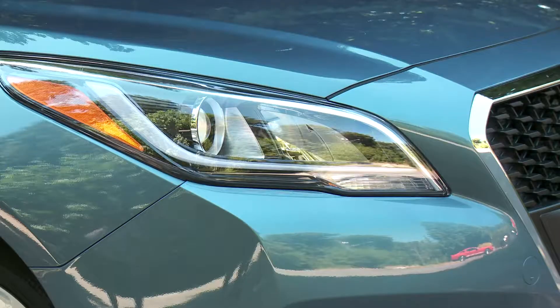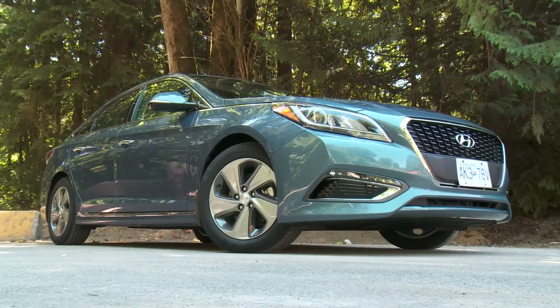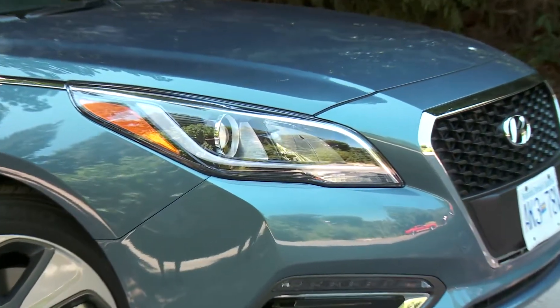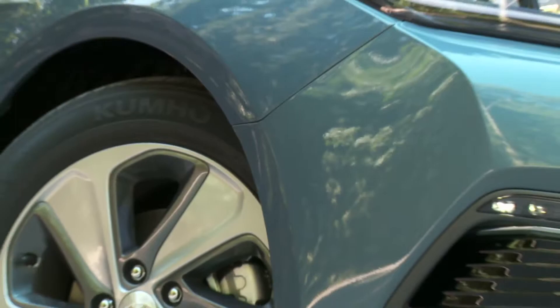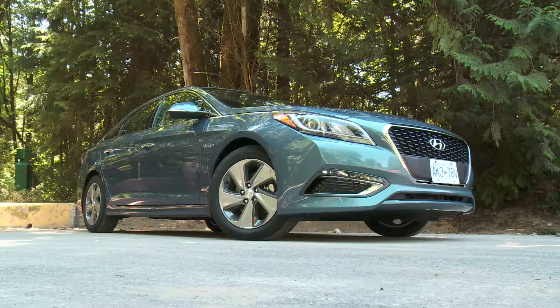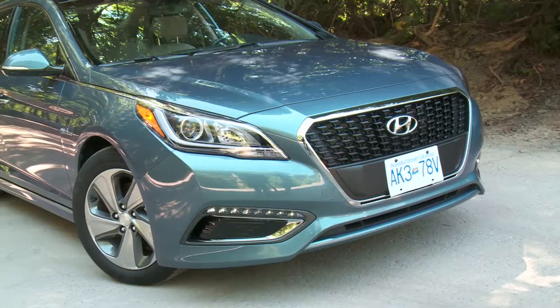This latest Hyundai Sonata Hybrid is trying to change the brand's perception — style and refinement in an economical package. The regular Sonata sedan got a major refresh last year, but the hybrid comes a year later. It still has the same chiseled good looks with an oversized grille, sharper body lines, and subtle hybrid badging. It does have slightly different front and rear bumpers and a tweaked grille.